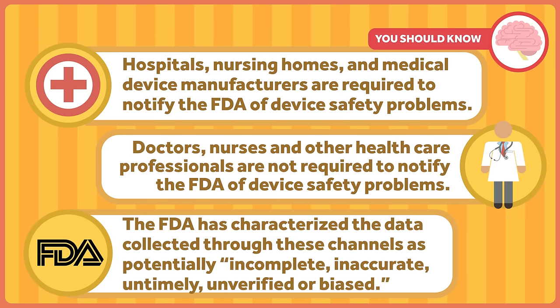The FDA has characterized the data collected through these channels as potentially — and I'm quoting — incomplete, inaccurate, untimely, unverified, or biased. Reflecting this haphazard approach, a Senate report released recently accused Olympus, a Japanese manufacturer of contaminated duodenoscopes, of delayed reporting of known problems and chided the FDA for its lethargic investigation of them.